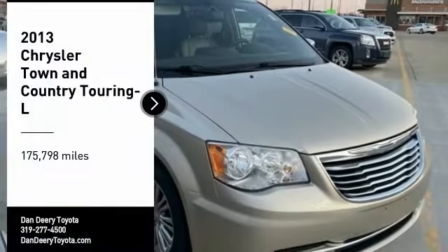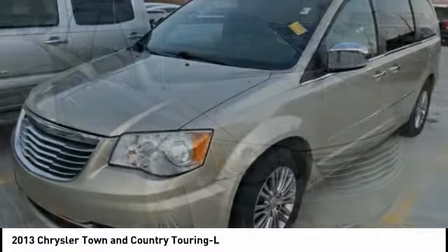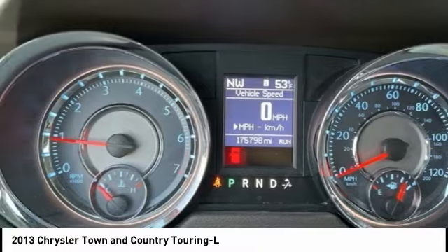We are pleased to show you the 2013 Town & Country. Town & Country's V6 engine provides plenty of power while still providing the fuel efficiency you look for in a vehicle.